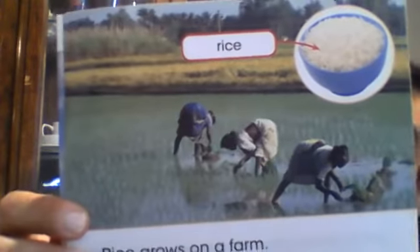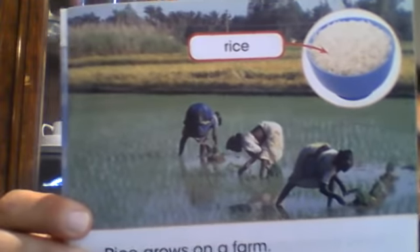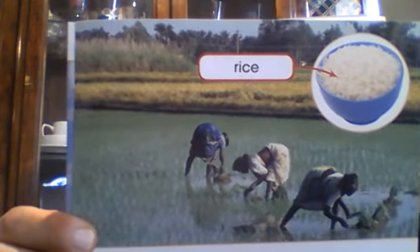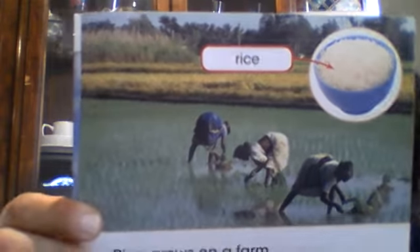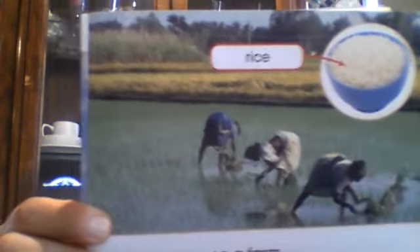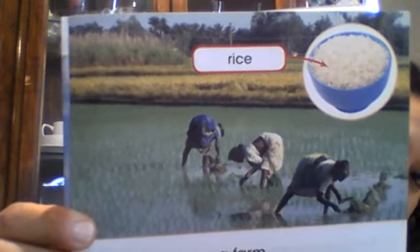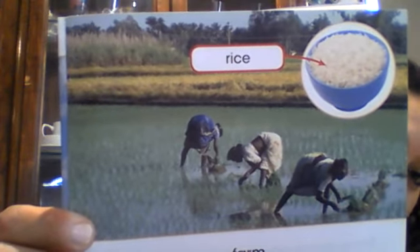Rice grows on a farm. Look at the way they grow rice - it's very watery in there. It's very hard work. And then you have yummy, yummy rice. That's why you have to eat all your rice, because it's very hard to pick those rice - it's like little seeds. When you work on a farm, it's very hard. So we've got to be thankful, grateful, and eat all our food.